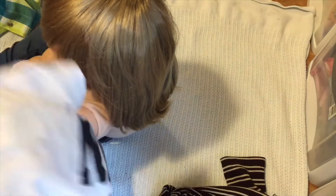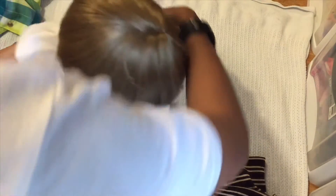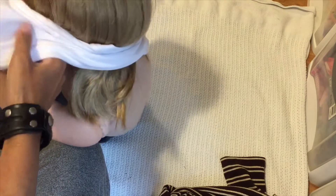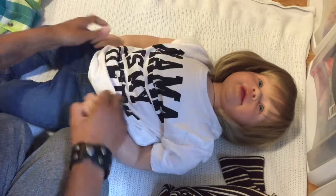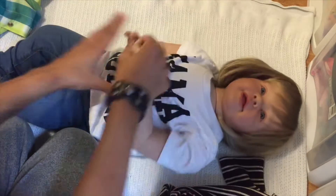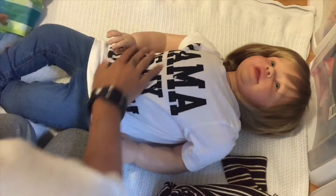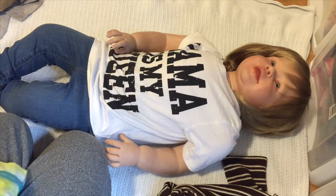Now let's get Lucas's shirt on. His shirt and pants are from Children's Place, and the button-down is from Old Navy. I like to put a shirt underneath button-down shirts, so he's got the bottom shirt on and then we'll put the button-up over it.